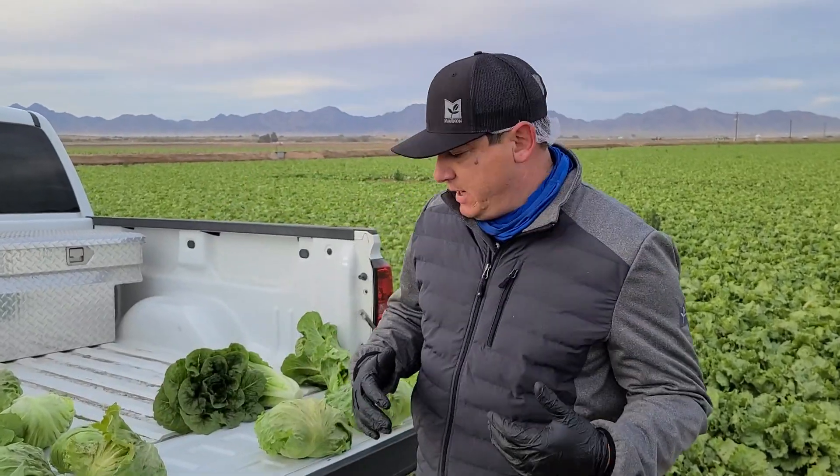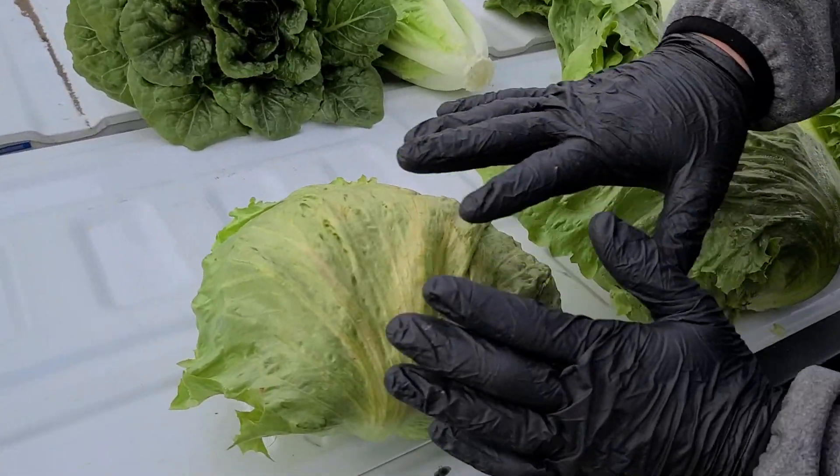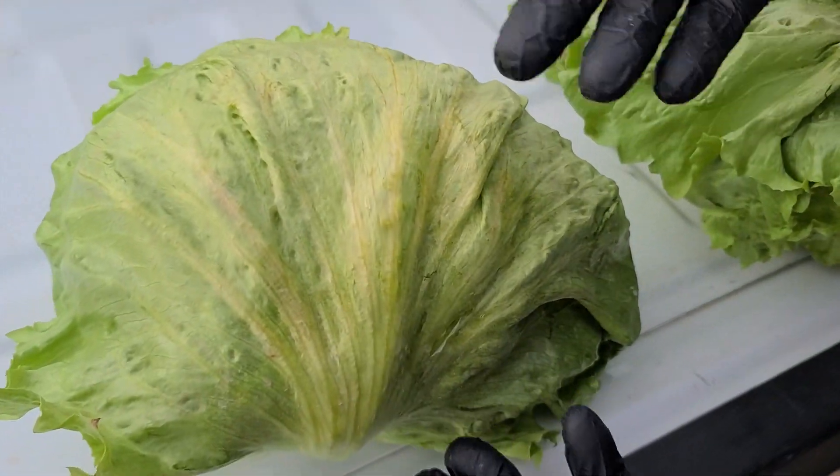Hi, this is John Galvez with Marcon here in Yuma, Arizona, where we wanted to show you some of the effects of the freezing temperatures that we had last week. Something that's common that happens this time of year, especially after several mornings of temperatures in the low 30s and some cold wind.